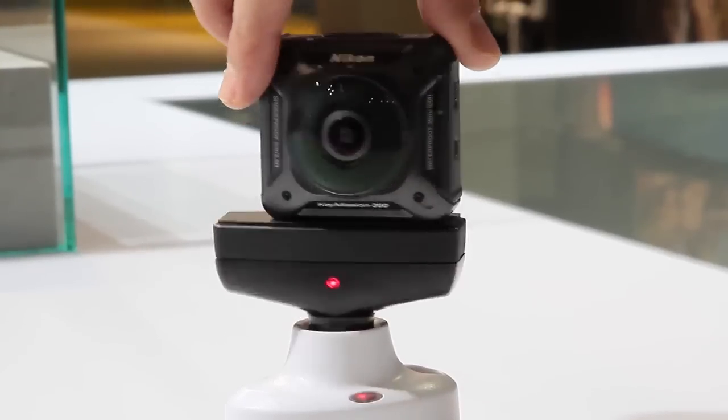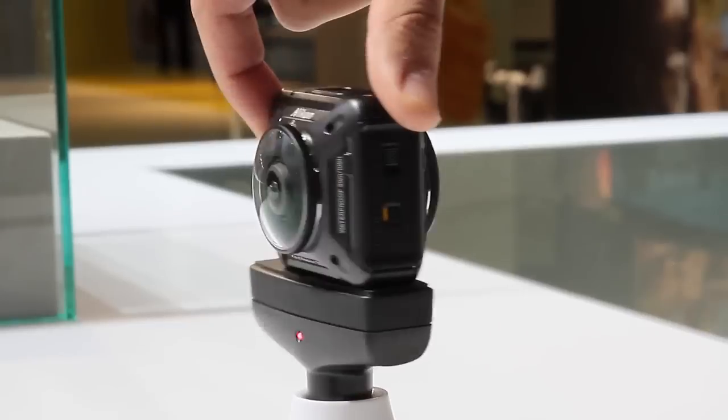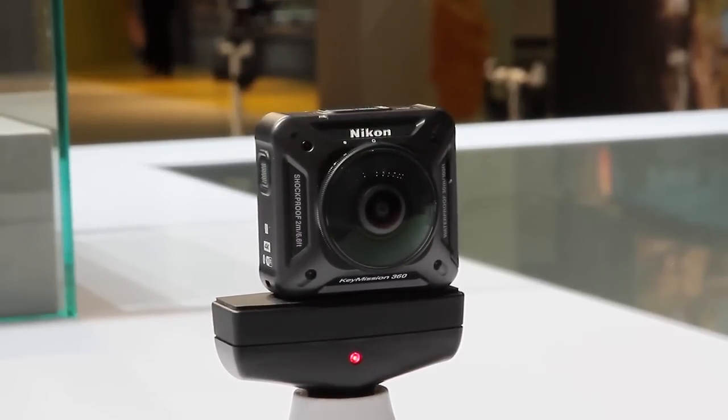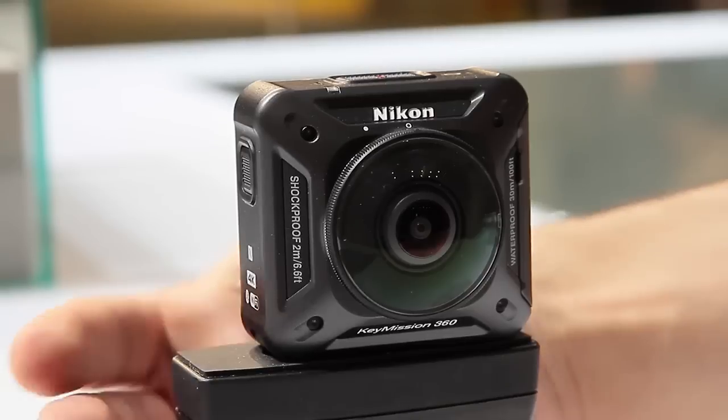Nikon is here at Photokina trying to fix that. The Key Mission 360 starts with two 20-megapixel sensors, either side of the camera. They are behind ultra-wide-angle lenses, and together with some software tricks, the Key Mission 360 can stitch that together into one 360-degree video.